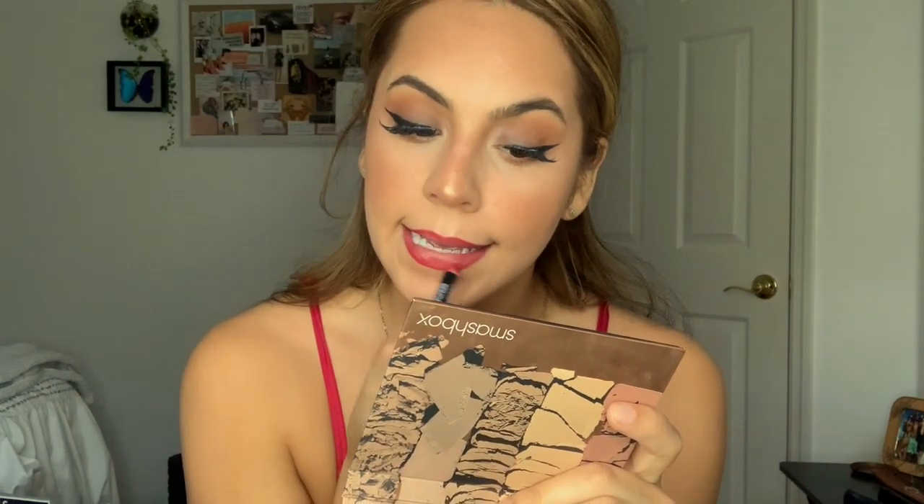I'm lining my lips with red. This is Color Pop — wow, I didn't realize it's worn down — it's in the shade 'Creamer.' Take a look.